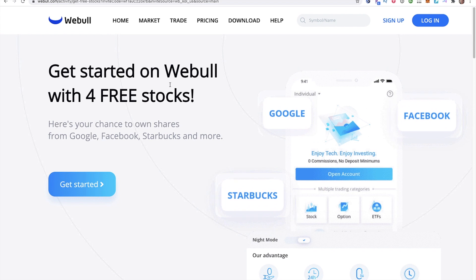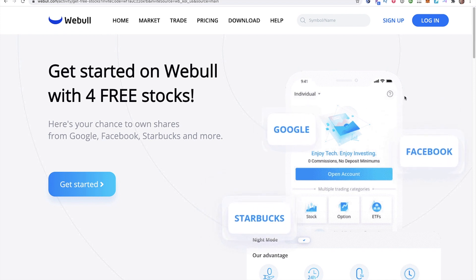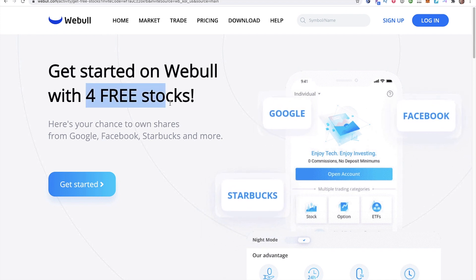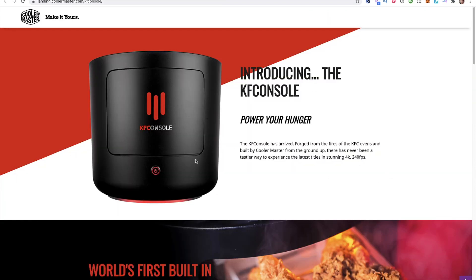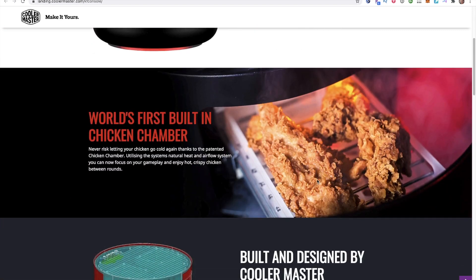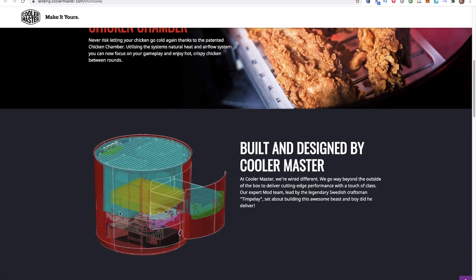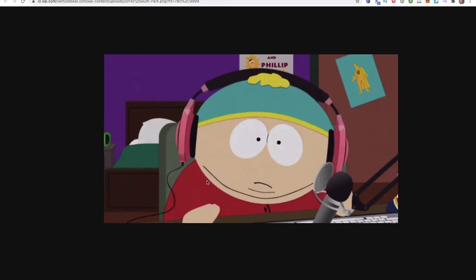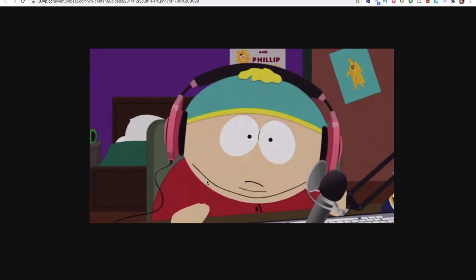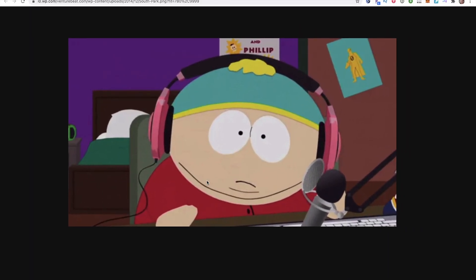Alright guys, thanks for watching. Make sure to sign up for Webull and get your four free stocks — this four-stock giveaway ends at the end of this year. And to finish off the video with something funny: there is a gaming computer that uses the power of its processors and the heat generated to warm your fried chicken — you can literally cook something while you're gaming. It reminds me of Cartman on South Park screaming at his mom for food. That's it guys, thanks for watching, talk to you soon, bye for now.